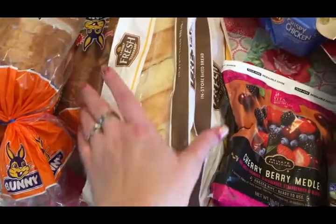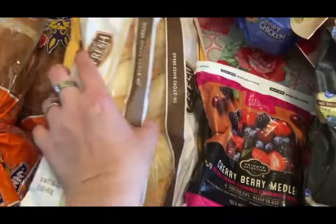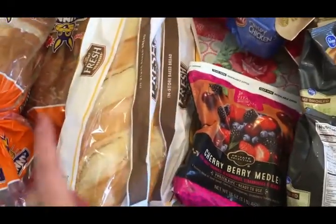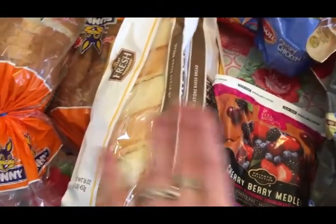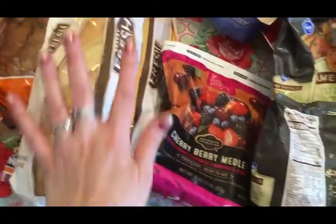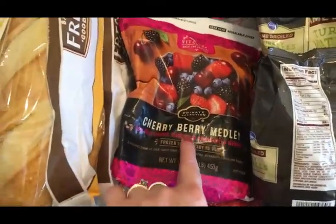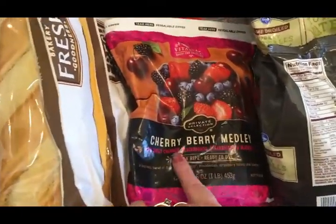Two loaves of French bread — I'm going to be making overnight peach French toast for Easter breakfast. I'm also going to make a small single-serving portion that's Trim Healthy Mama friendly for me, so that's what this French bread is for. Also some more frozen fruit for that fruit bowl thing I was telling you about.